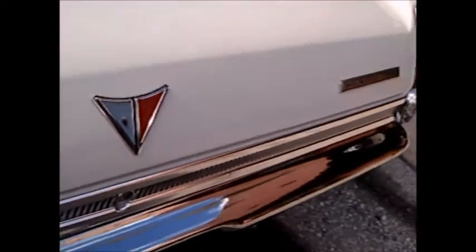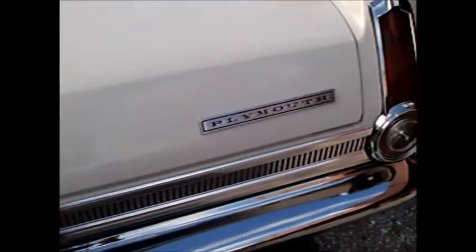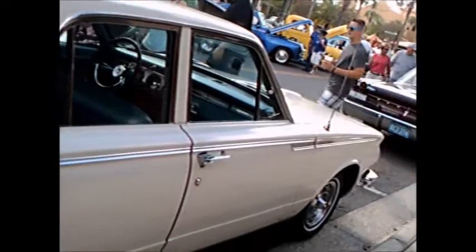They did a survey, supposedly at the time, asking people if the push-button transmission controls would prevent them from buying a Chrysler product, and evidently enough people said that it would, and so push buttons for the transmission had to go.